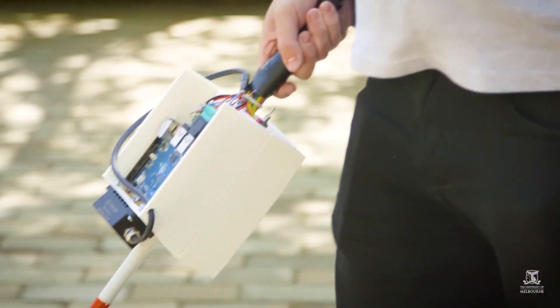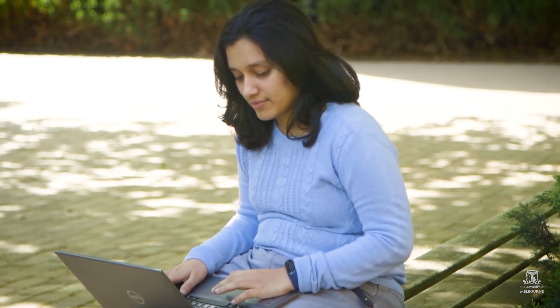Hi, I'm Tom. Hi, I'm Andrea. And I'm Yameen. Our project is the Smart Support Cane and it aims to scan the environment around the cane to give vibrational feedback to a visually impaired user.